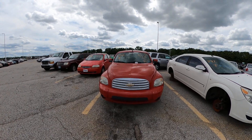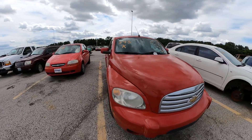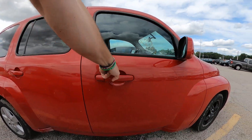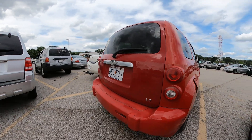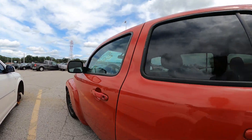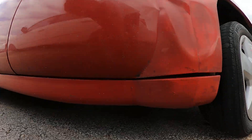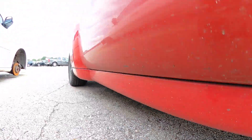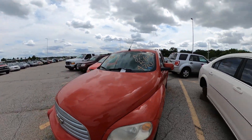This is lot number 343, a 2011 Chevy HHR. Just want to give you all a closer look — one of our nicer vehicles this month. That door is locked, so that's all we're going to get to see there. Looking underneath, I don't see any signs of leaking, so that's a good sign. Alright, there's your closer look.